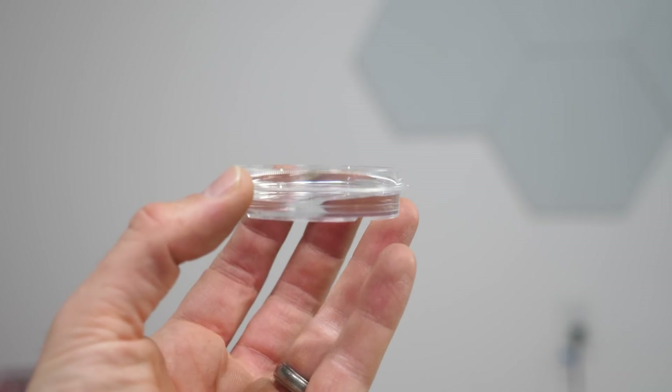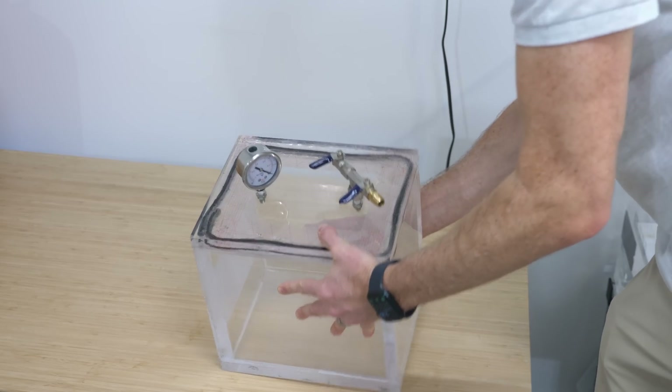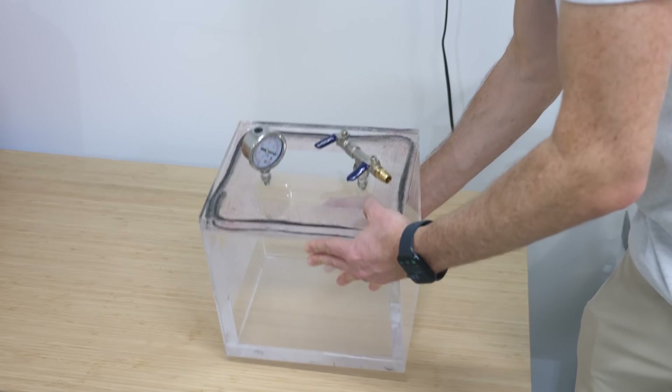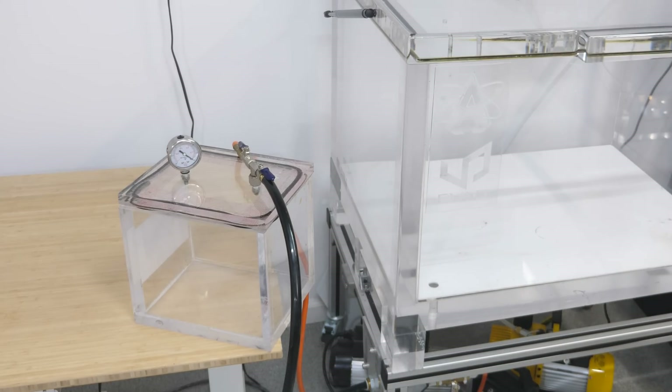To understand this, we have to learn a few things about gases. The first thing is that unlike a liquid, a gas doesn't have a definite volume. This is the volume of nine grams of water, and this is the volume of nine grams of air. But the only reason this is the volume of nine grams of air is because this is the size of container I put the air in.